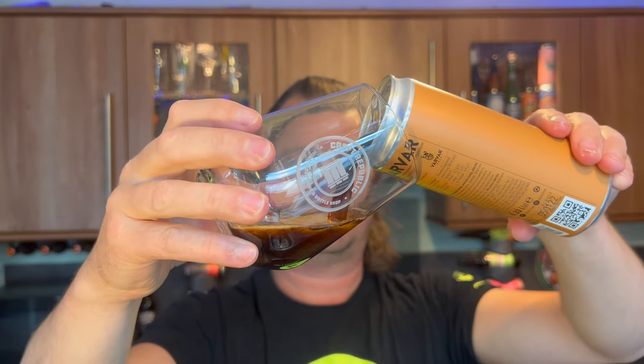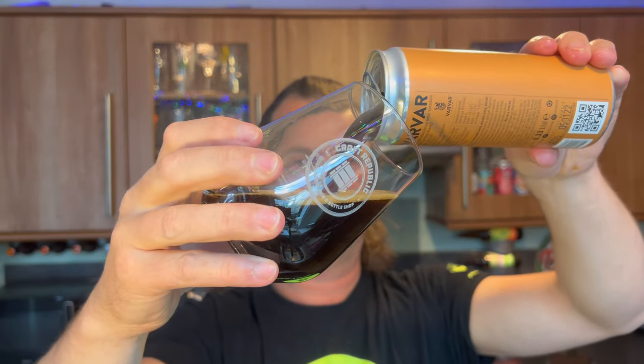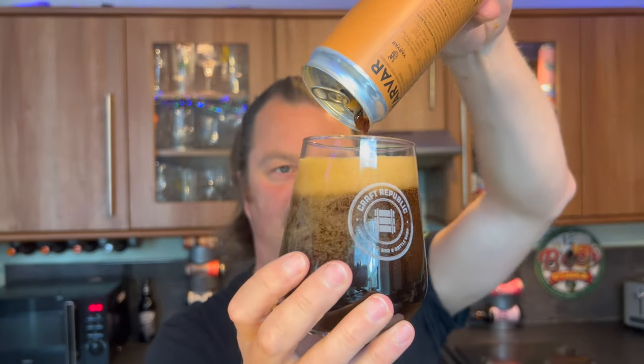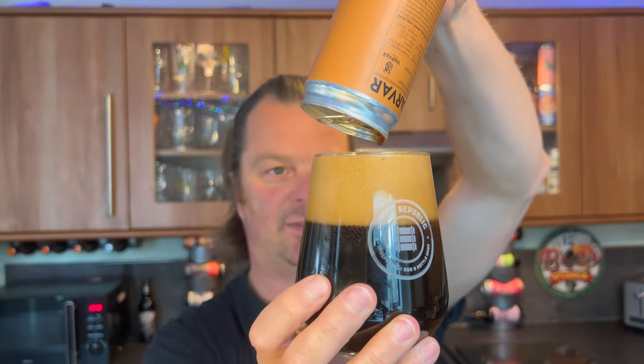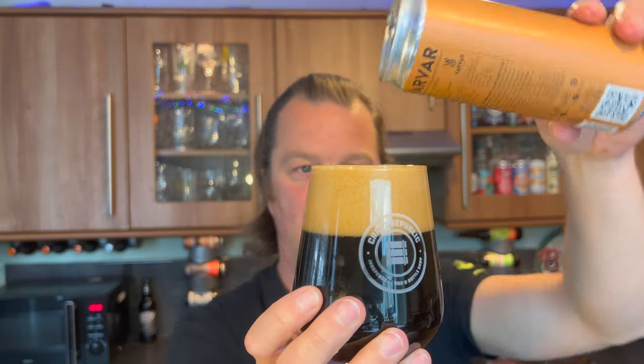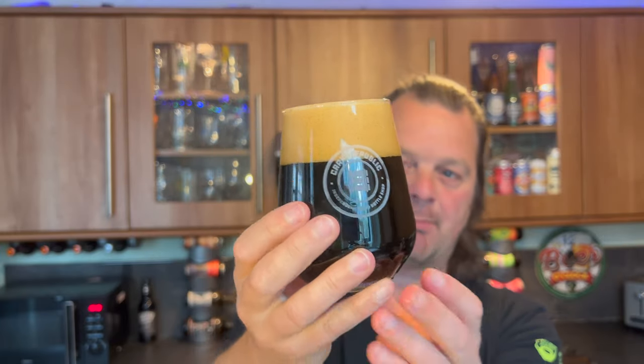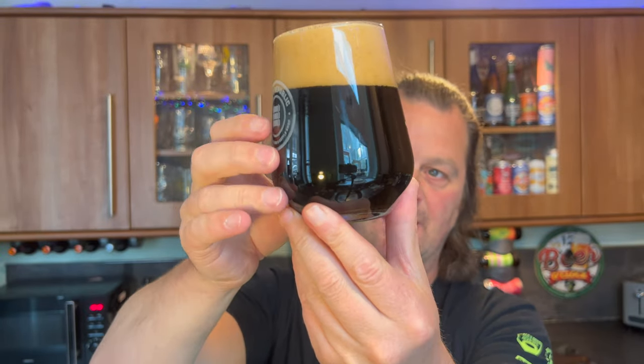Let's get the beer out and into a glass and see what we get. Oh, look at this! That looks tremendous, doesn't it? We've got a two-finger tan coloured head. It's a jet black beer in the glass, no light bleeding through whatsoever. Absolutely tremendous looking stuff.